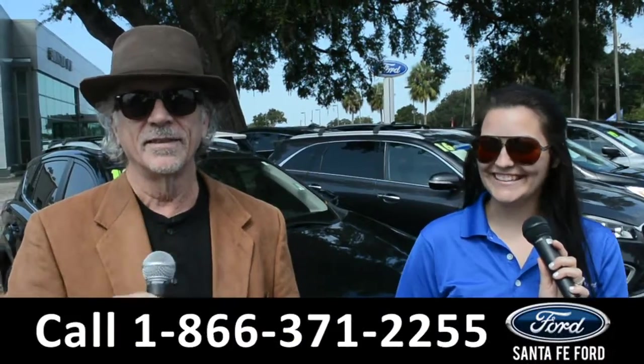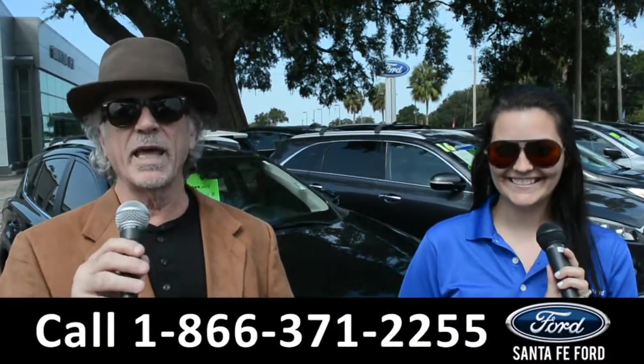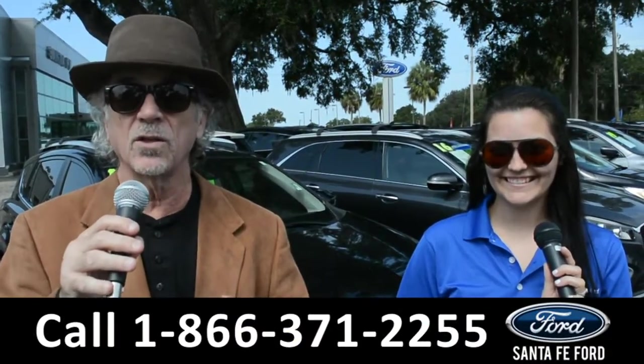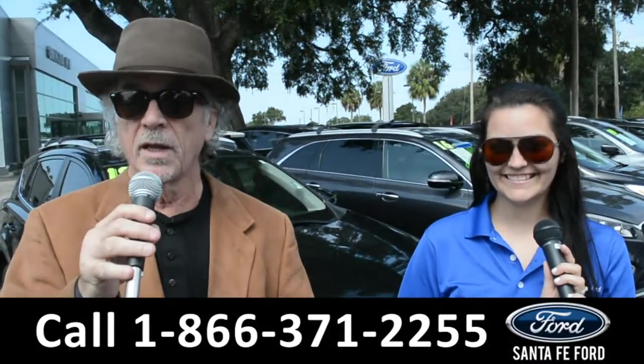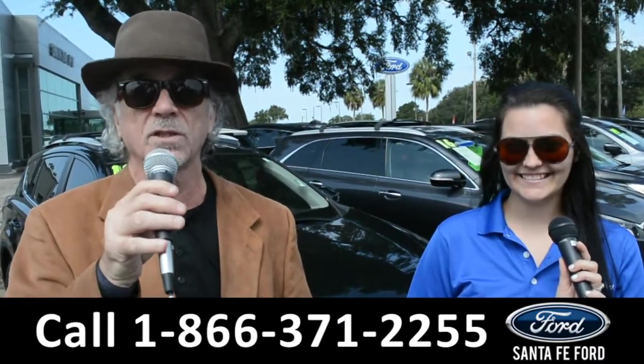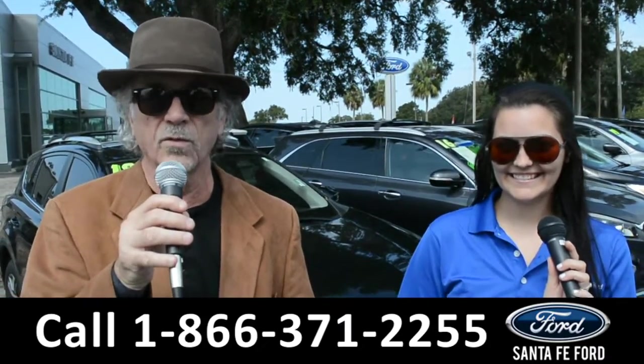Hey, this is Randy and this is Cheyenne. SantafeFord.com where we have a gigantic inventory of used cars, trucks and SUVs near Gainesville, Florida. I-75 exit 399. Right now I want you to stay tuned. Cheyenne is going to give us a closer look at one of our used vehicles.